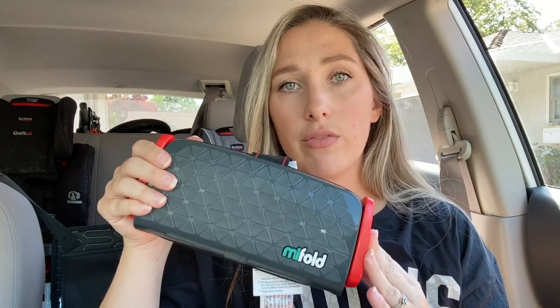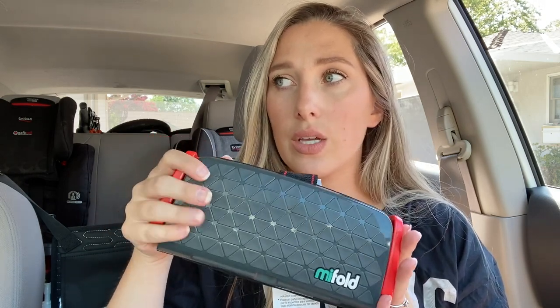I would not use this as an everyday car seat. For me, I'd rather have a five-point harness for everyday driving — driving to and from school, running errands — just for my own peace of mind and to avoid mom guilt. However, I would use this for traveling, or if a child is going home with a friend or a grandparent is picking them up, instead of having to lug a huge car seat around.